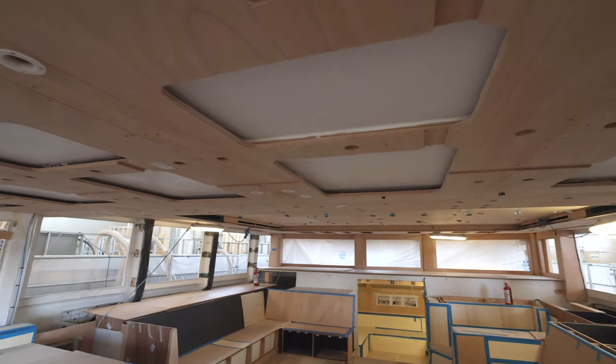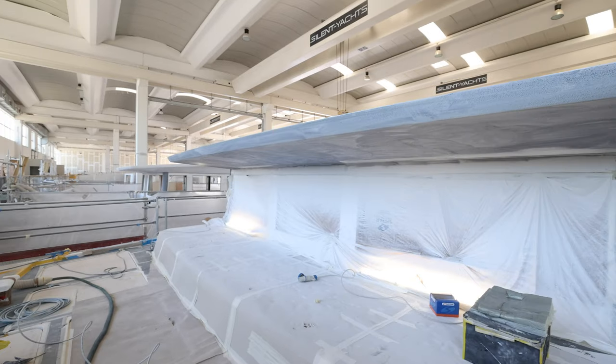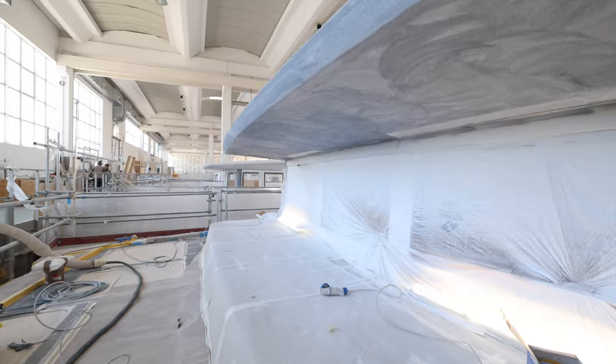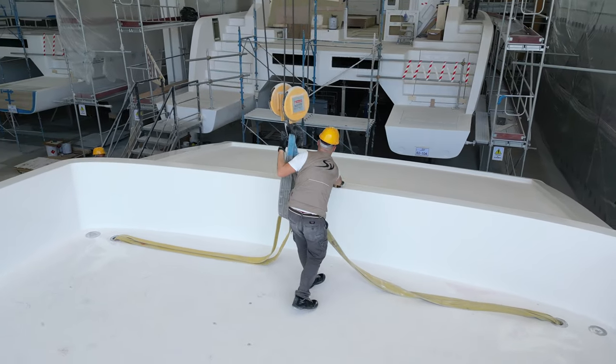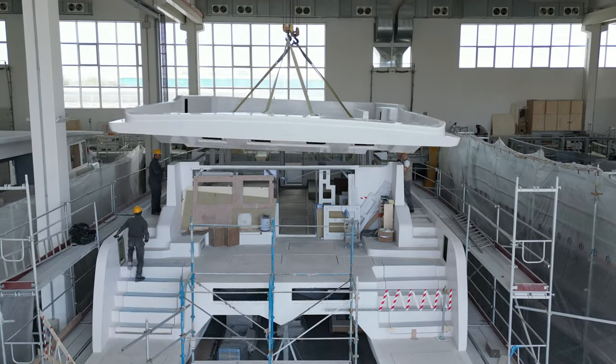This is where all the outfitting is done: cabling, interior furniture, electronics, propulsion system including the solar array, dual electric motors, and our latest update — the liquid cooled batteries.